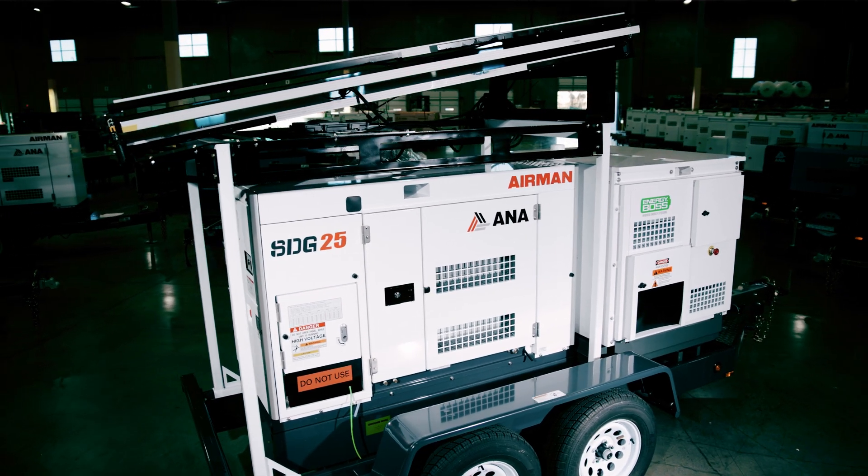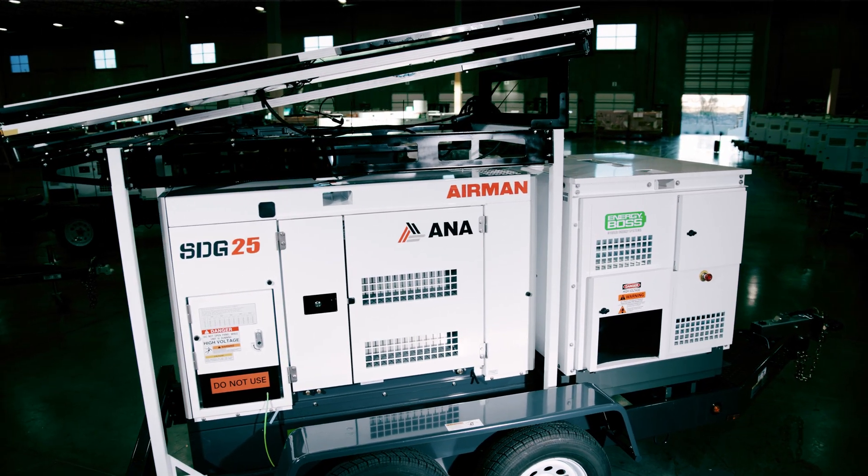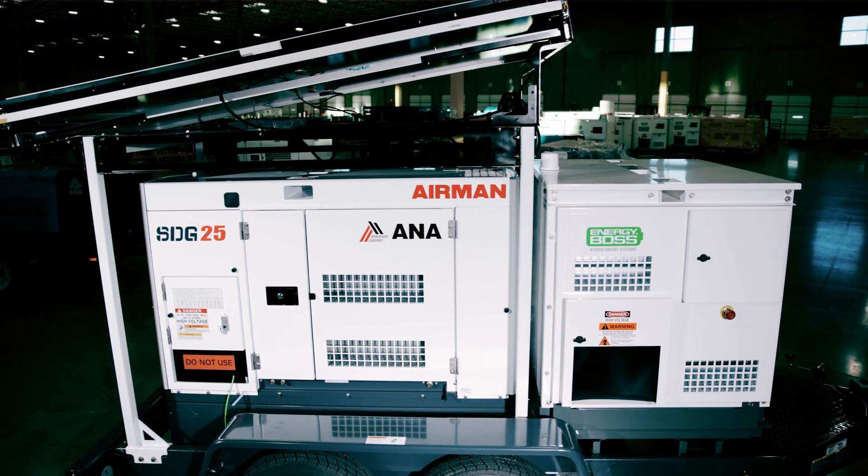Operating at 96.5% efficiency, the solar package further reduces fuel consumption and greenhouse gas emissions while charging the Energy Boss battery system during the day.